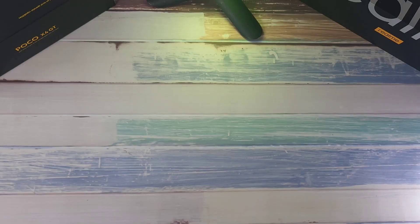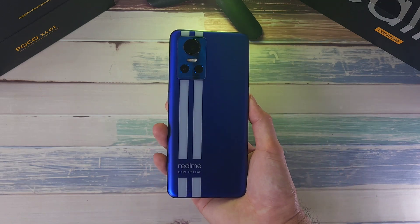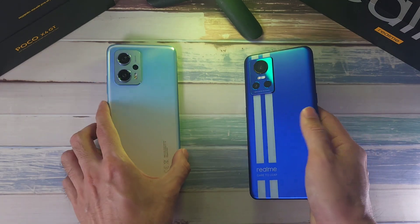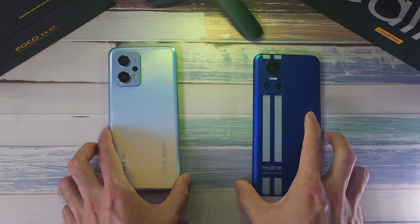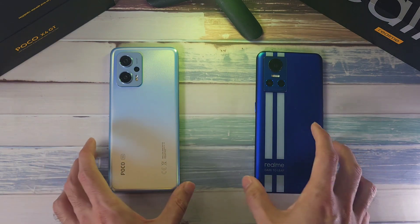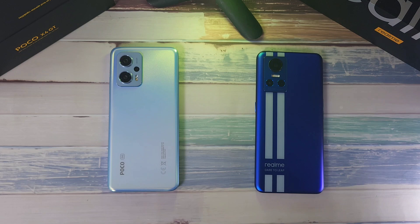What is up guys and welcome back to the channel. This is Dr. Ahmed Stax. Today we're doing a speed ramp, temperature, Geekbench, and 3DMark test between two very powerful flagship killers. In the first corner we have the Realme GT Neo 3, and in the other corner we have the Poco X4 GT. Both of these two phones have the same MediaTek Dimensity 8100 and both have 8 gigs of RAM.